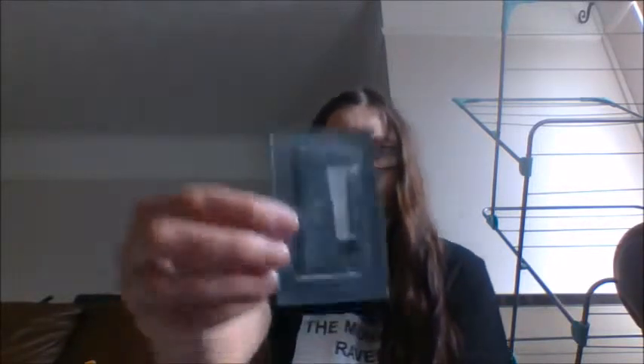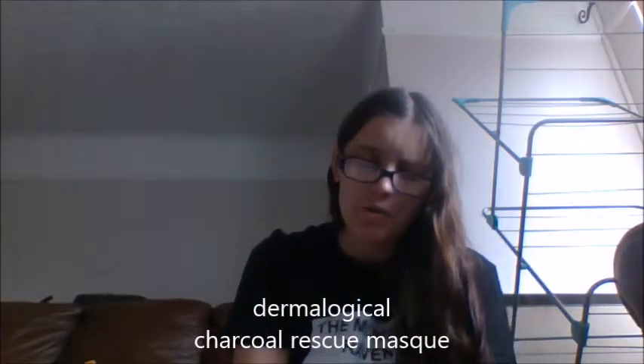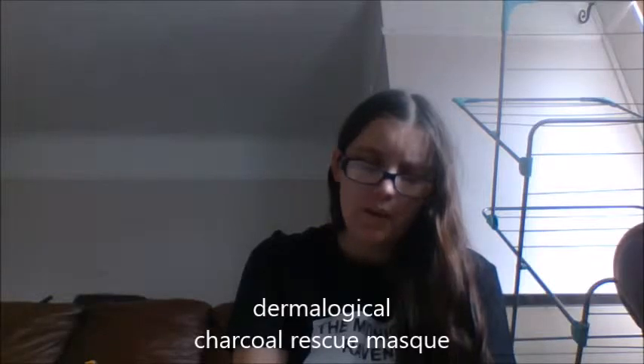Then I got this Charcoal Rescue Mask from Dermalogica. It says: 'All-in-one treatment, brightens and invigorates skin. Apply to face and throat according to affected areas, leave for seven to ten minutes, lightly massage with wet hands and rinse off thoroughly.' So it's basically like a clay mask to rehydrate your face.